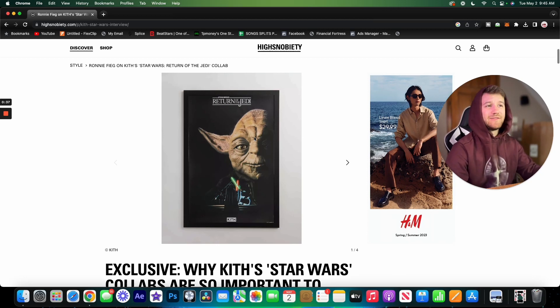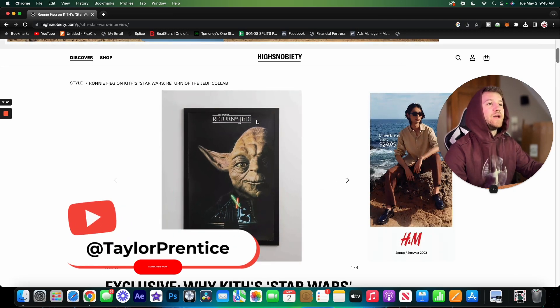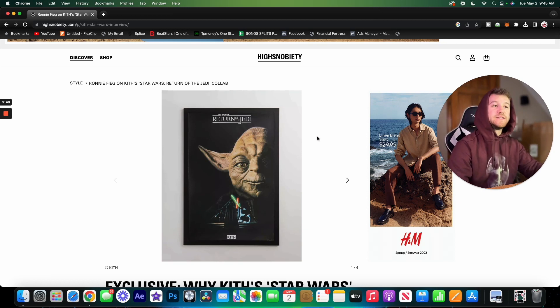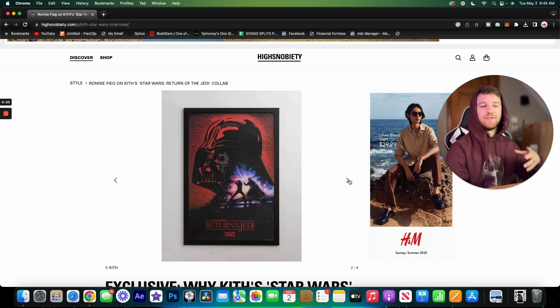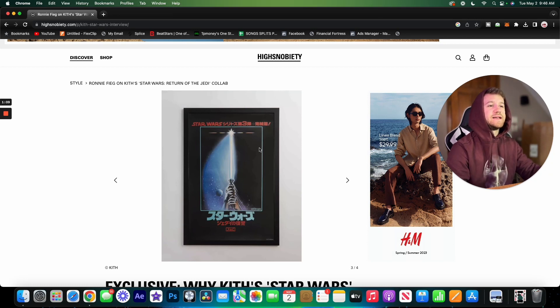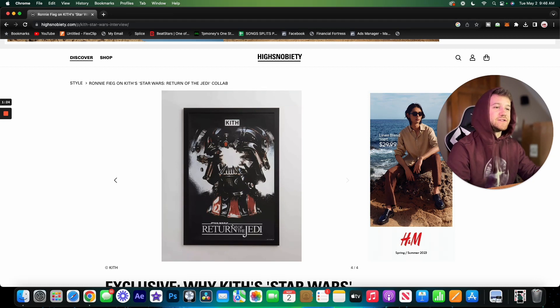The first items we have here are posters. We have the Return of the Jedi poster to start it off — this whole collection is the Return of the Jedi collection. We've got Yoda, Darth Vader, and this artwork is very cool, very reminiscent of Star Wars. We've got a couple people fighting, and on the third one we have a lightsaber — I really like the imagery on this one.